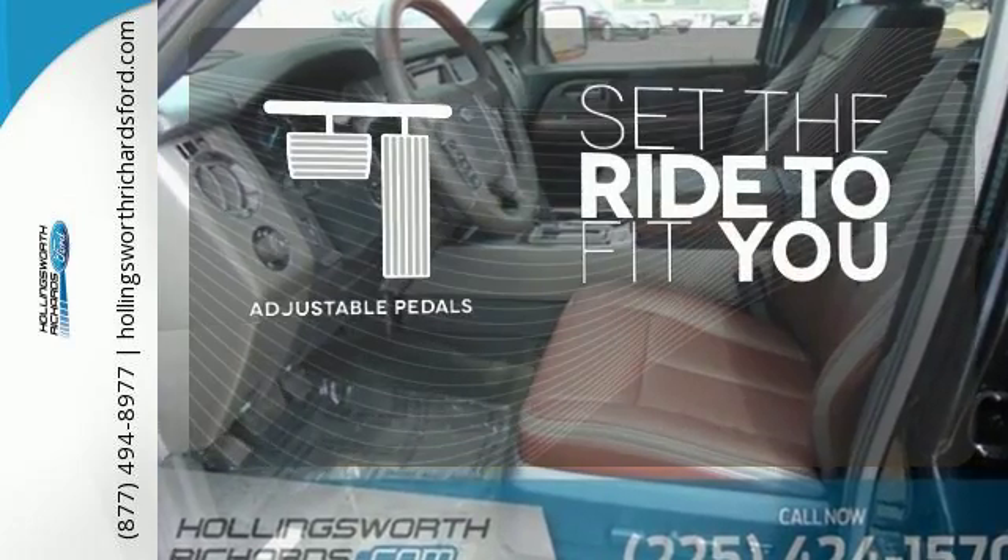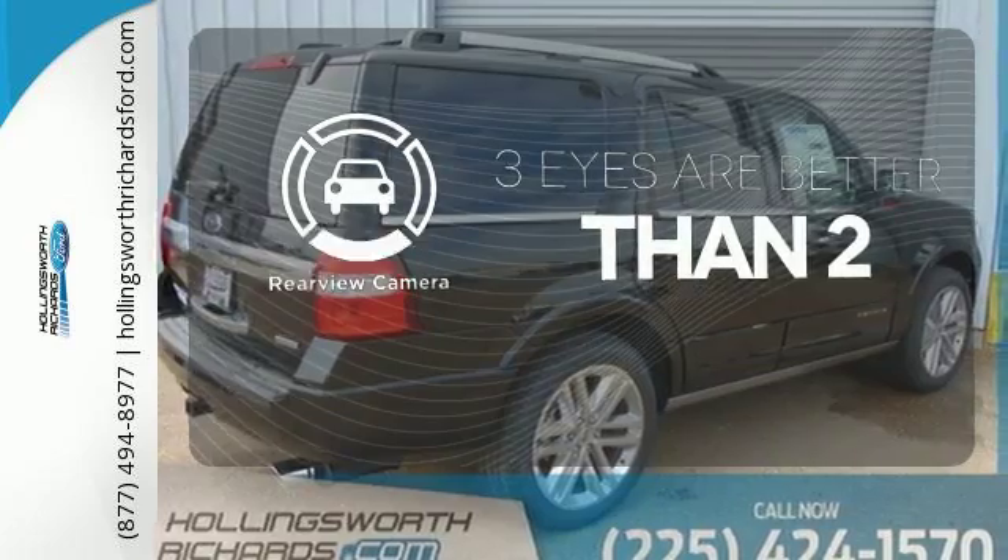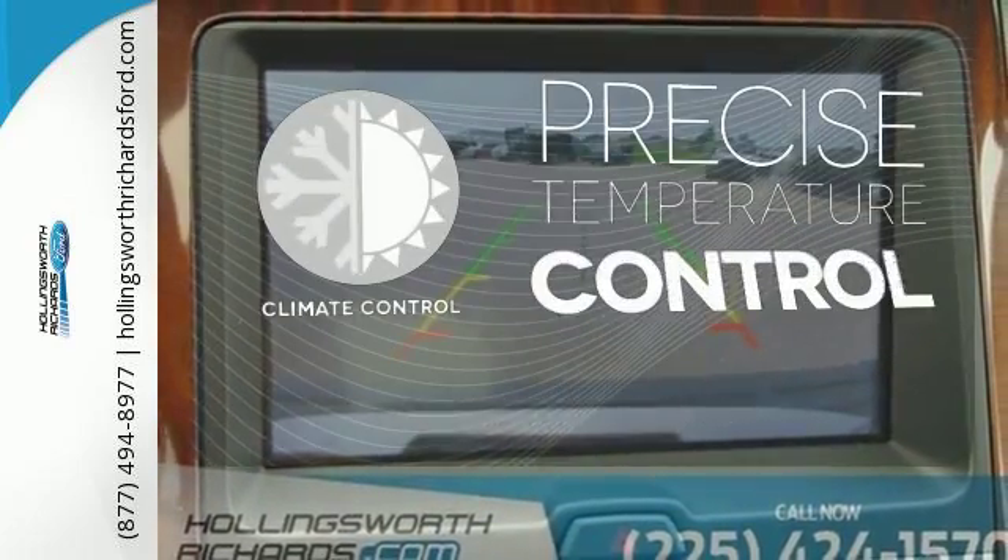Adjustable pedals make the ride fit you. The backup camera gives you a clear picture of what is behind you. Select the perfect temperature with climate control.